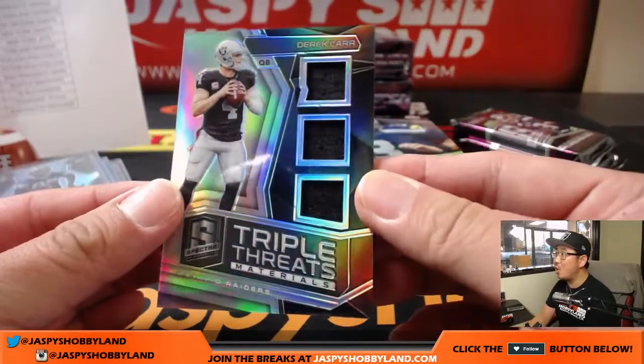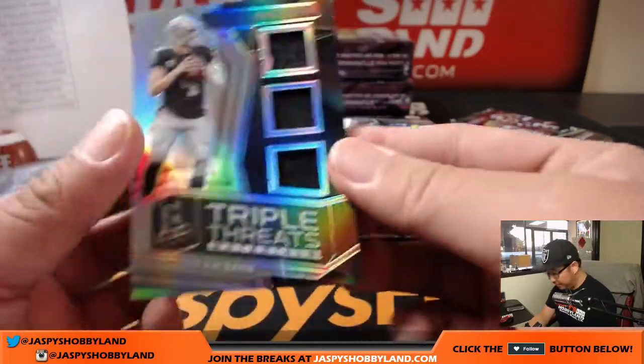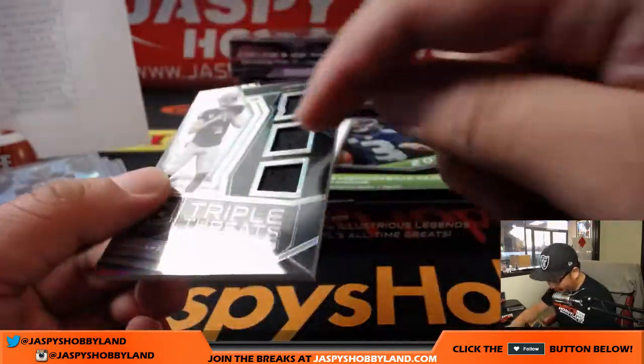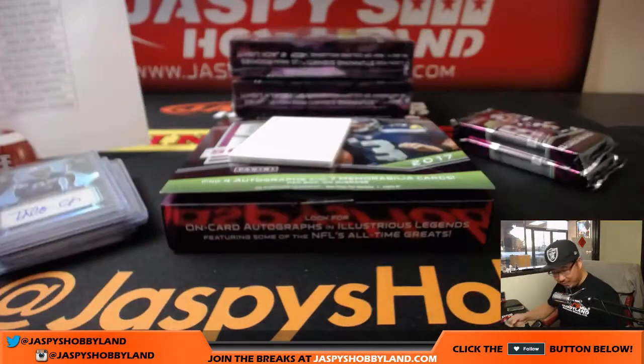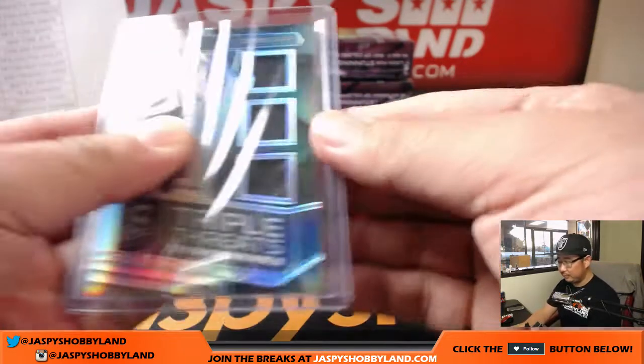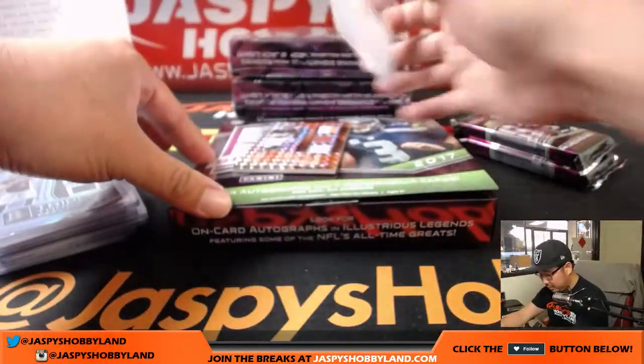Triple Threats — that's my boy, Derek Carr. 34 out of 50 on that one. Who has my Raiders in this one? Michael and Zima Jr. There you go, Mike. Nice Derek Carr.